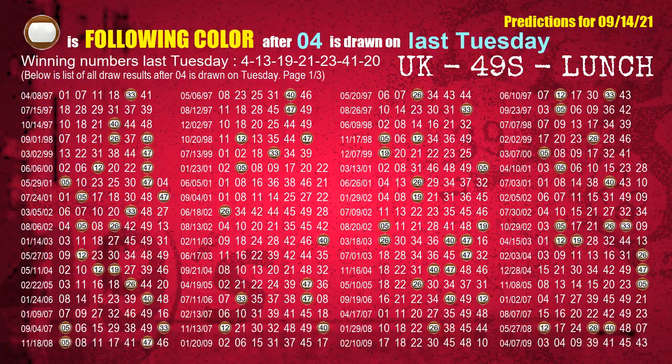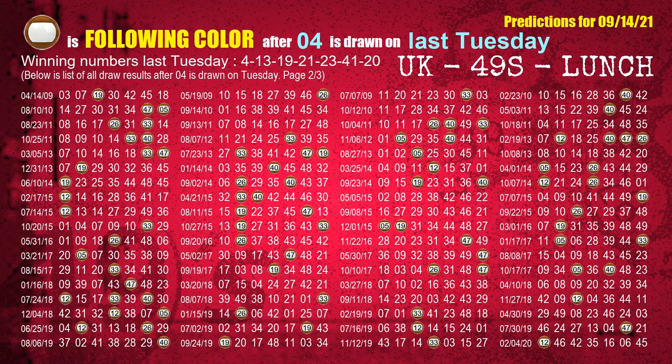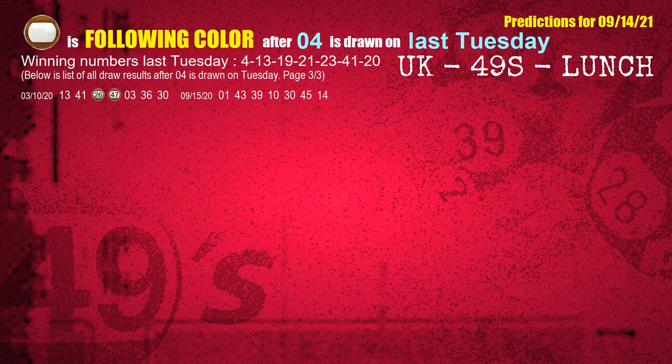Just like the following ones, we can find out next week's following ball colors through the result of the same day last week. The first winning number last Tuesday is 04. We list all draw results which are one week after a Tuesday draw with 04 as a winning number — the most frequently following color is brown. We also highlight the color brown with a color ball image for you.